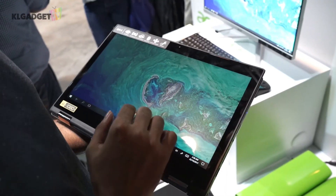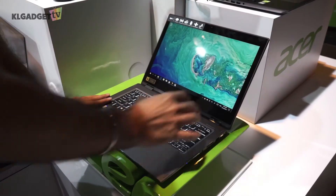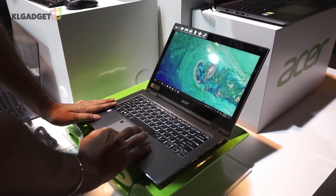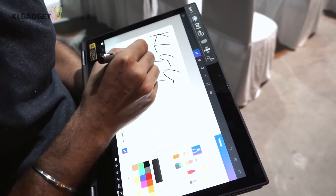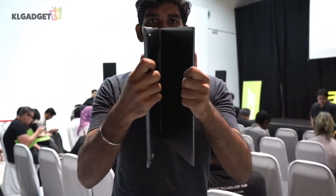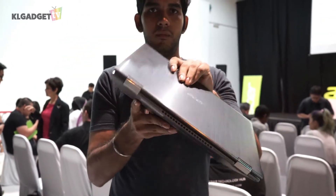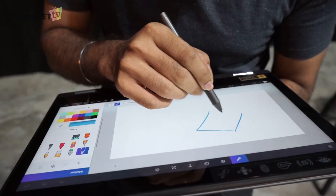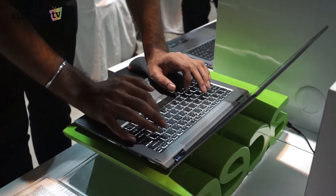There is also a 13.3-inch display model, but both models come with Full HD LCD screens which support multi-touch. If you're feeling a tad bit creative, it supports Acer's Active Stylus, which will give you an excellent experience through Windows Ink. The device can also be put into laptop, tablet, tent, and display modes, thanks to Acer's patented dual-torque hinge, which is a very solid build and does not make you worry when flipping it through its configurations.